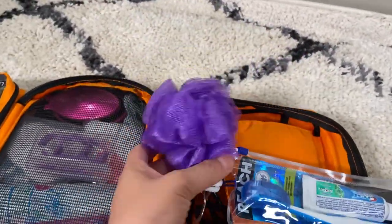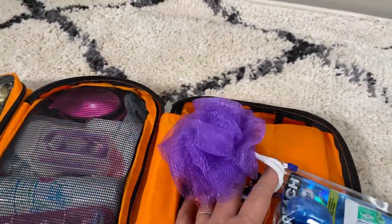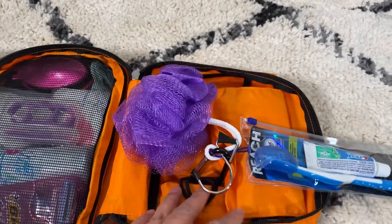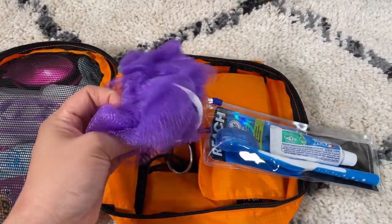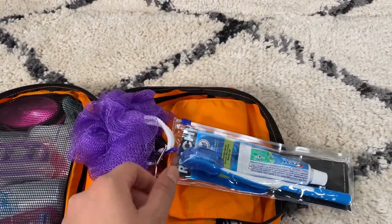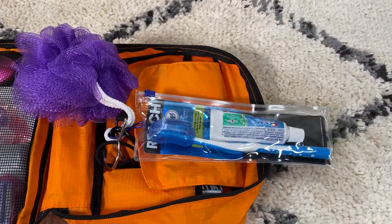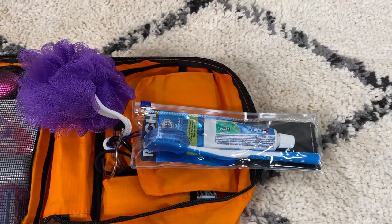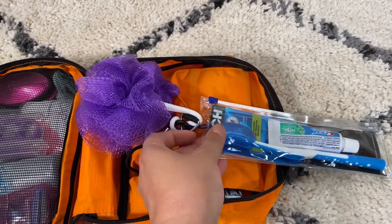This loofah with a rope is always great to bring. I've seen where people have a lanyard and attach the loofah and soap on a rope to just bring for the showers. You can always get these at any pharmacy or big box store in the travel size toiletries section.